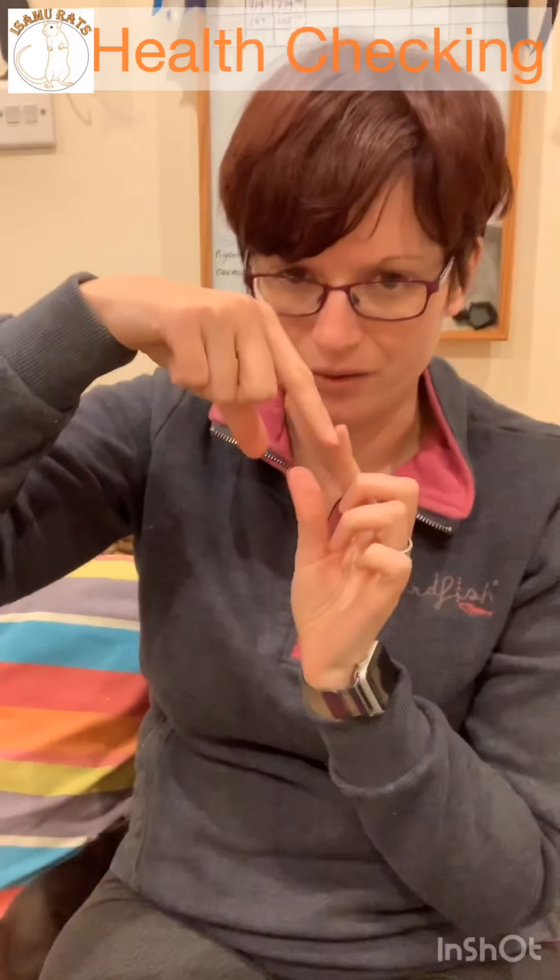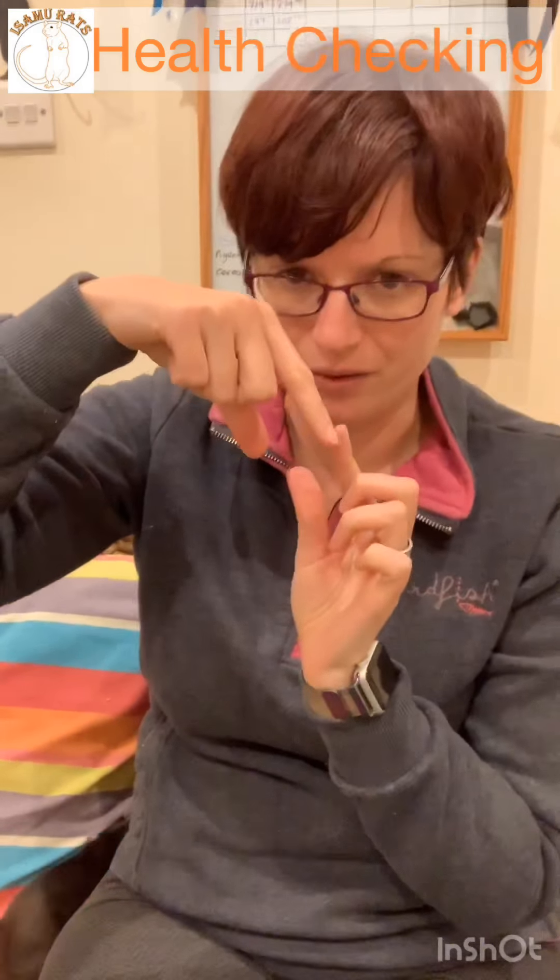The final quick check is the teeth. Pull the little lips back — the teeth should be orange, orange is good, and they should have a nice flat edge where they meet with a slight overlap. They are quite long, that's fine. What you're looking for is that flat edge and that they're nicely aligned. Teeth can sometimes get a little splayed — keep an eye on those, they should come back to normal. Always check the teeth if you notice a rat losing weight.